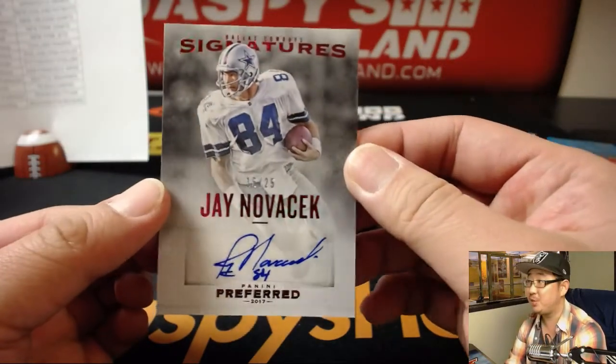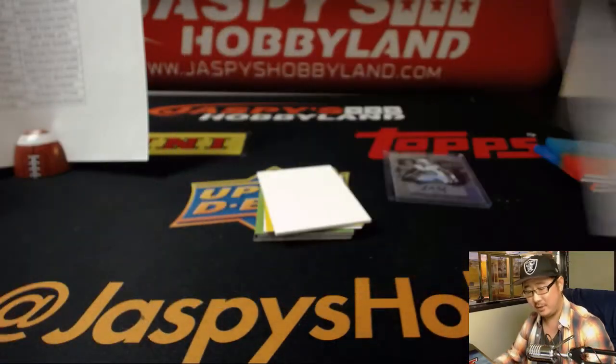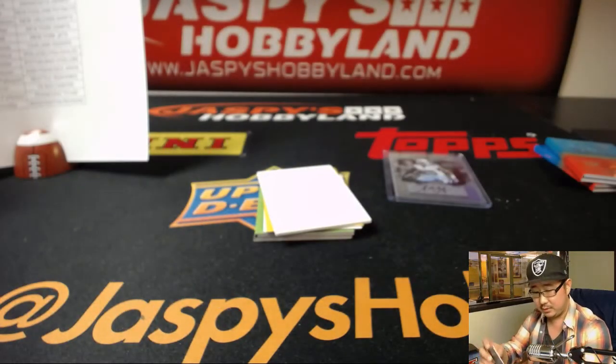We've got, for Jason — Jay Novacek, 16 out of 25. Nice autograph there.